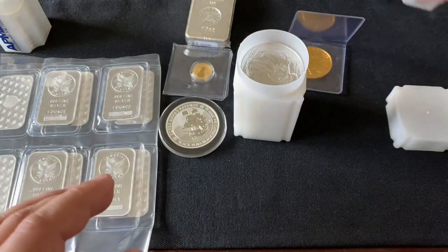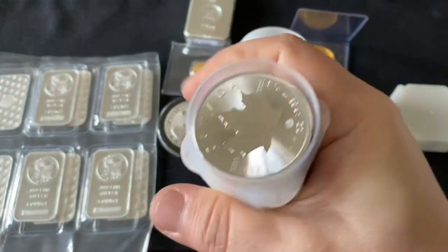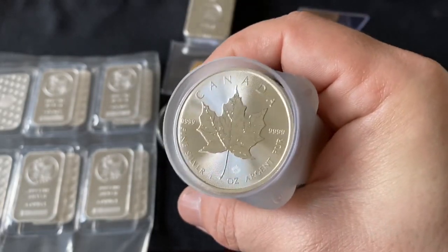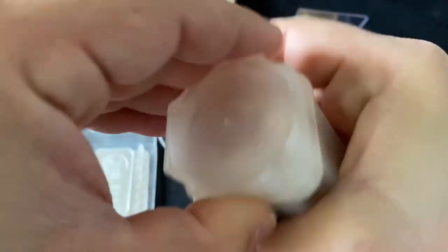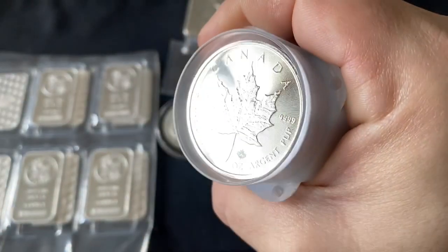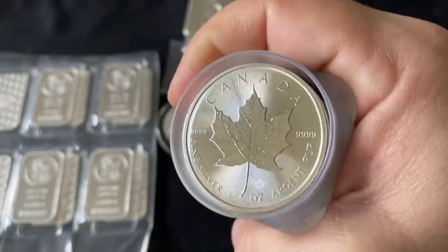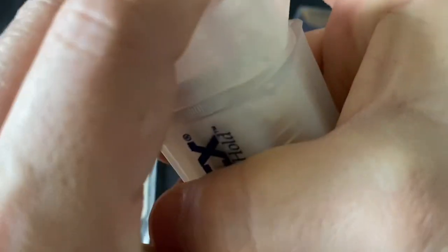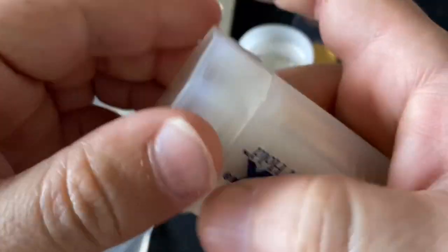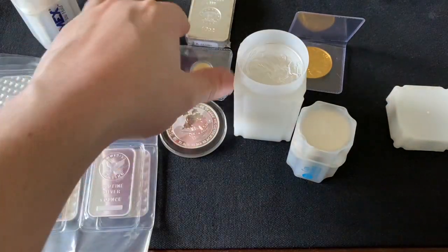The best buy right now if you're spending a thousand dollars — a bulk of it should be in the Maples. This is the 2020 winner for silver stacking in my opinion. These are going for about $22, sometimes on sale for around $21, and I've seen them close to $20. These are government-backed, four-nines silver, highly recognizable, and easy to sell because there's always a market for Maples.